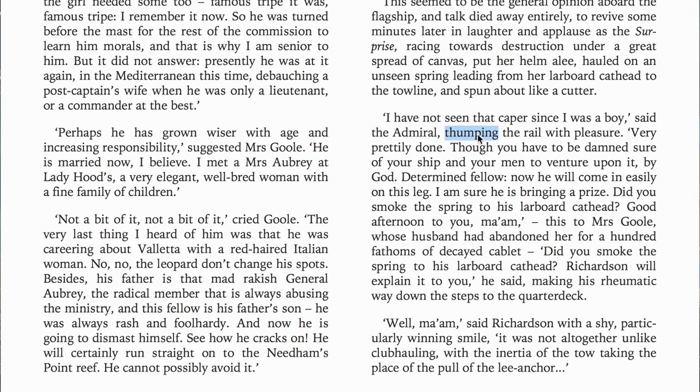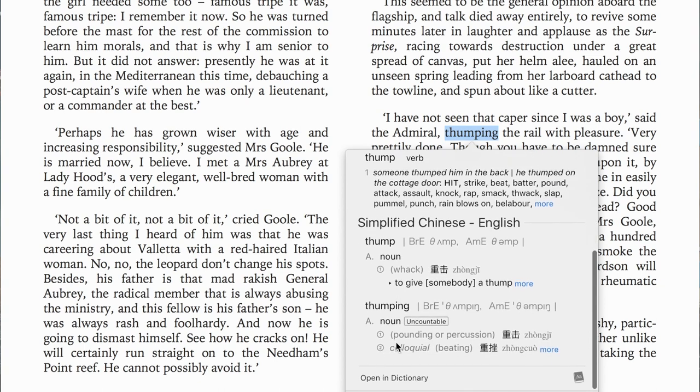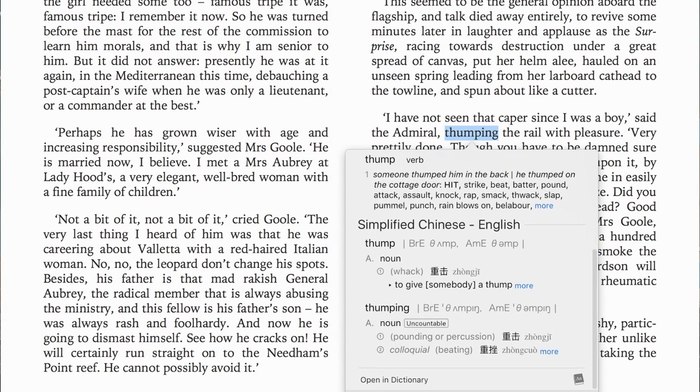But we already have this translation solution in Kindle and Macbook. Yes, that is very convenient. However, they only show a translation for one word.